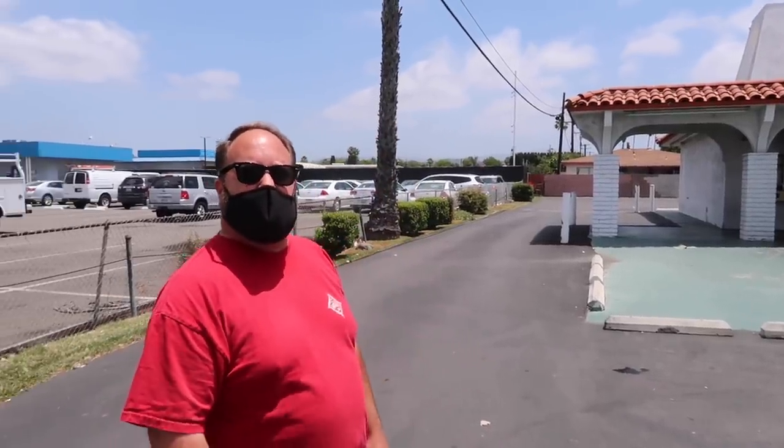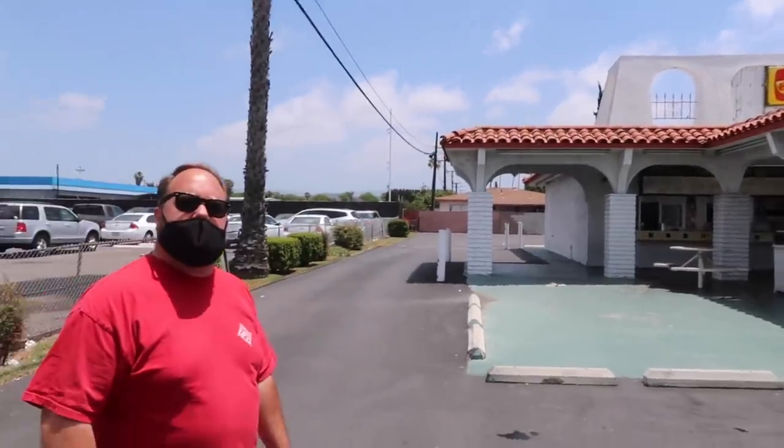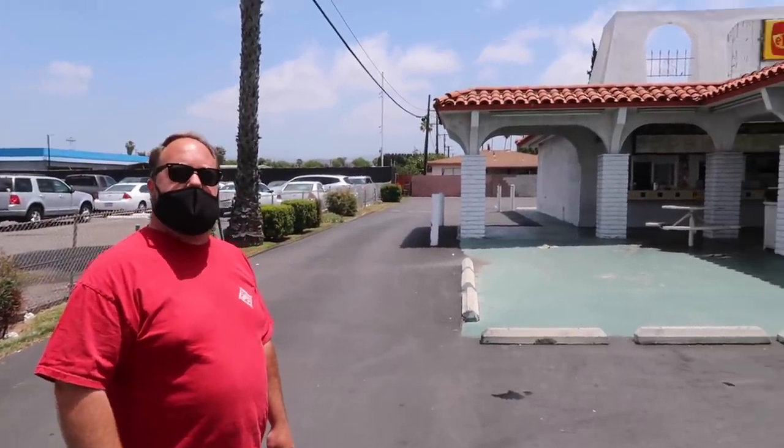If you had to guess how many of these are still left — Jason believes there's one in San Pedro that has that old logo on it, and one more in Downey. So this might be one of only three left: Downey, San Pedro, and Orange.